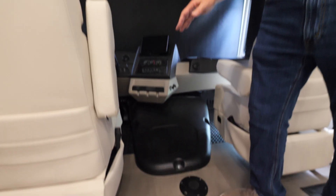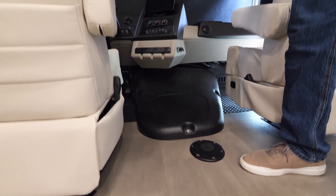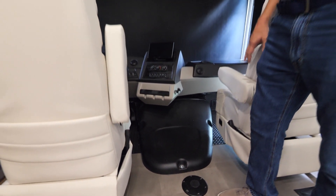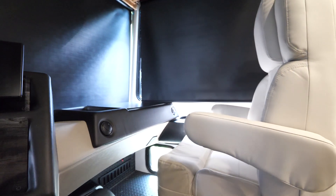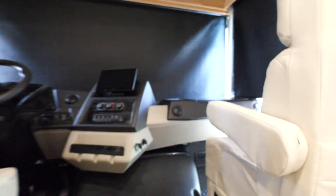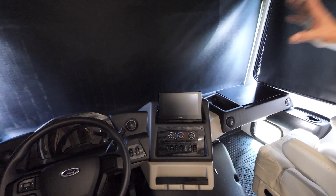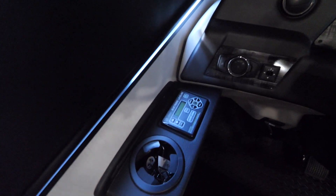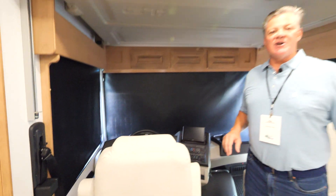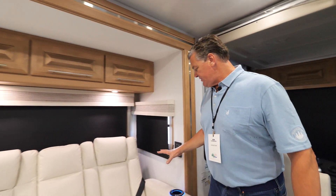Our cockpit features flush floor construction — there's no stepping up, so it's very easy to get in and out of the driver and passenger chairs. When you turn those chairs around, your feet rest comfortably on the ground. We've got a 10-inch Sony radio with Bluetooth and CarPlay so you can run any GPS app you prefer. It also has the hydraulic auto-level system — press the button, hit auto level, and in two to three minutes you're level and ready to go camping.